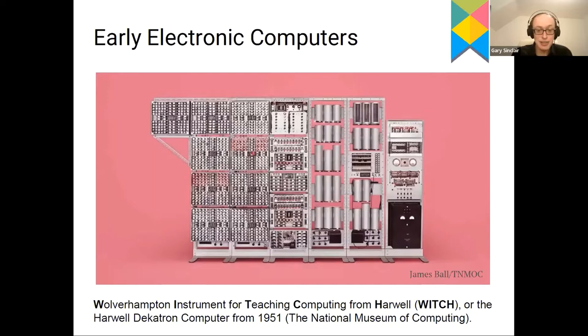This machine actually still exists — it's the world's oldest electronic stored program computer, at the National Computing Museum in Bletchley Park. The image shown is from a series of photographs of vintage computers taken in the style of an iPhone advert, with very bright colours. Now, this computer wasn't particularly fast, and computers nowadays are obviously a lot faster. What's driven that change in speed?